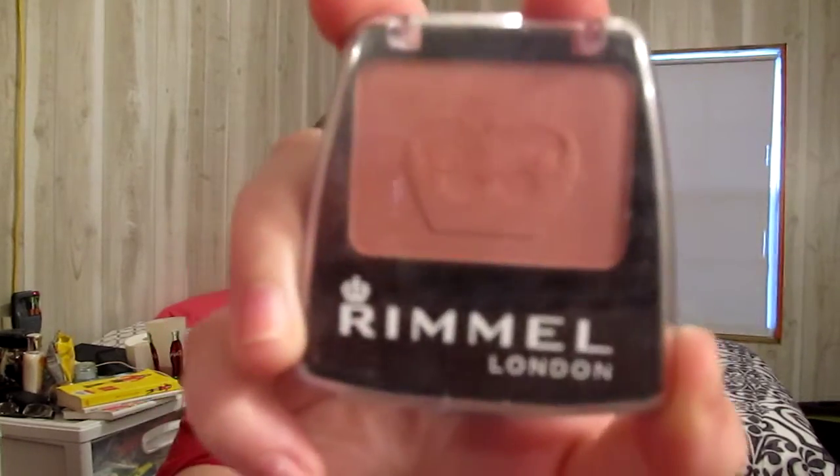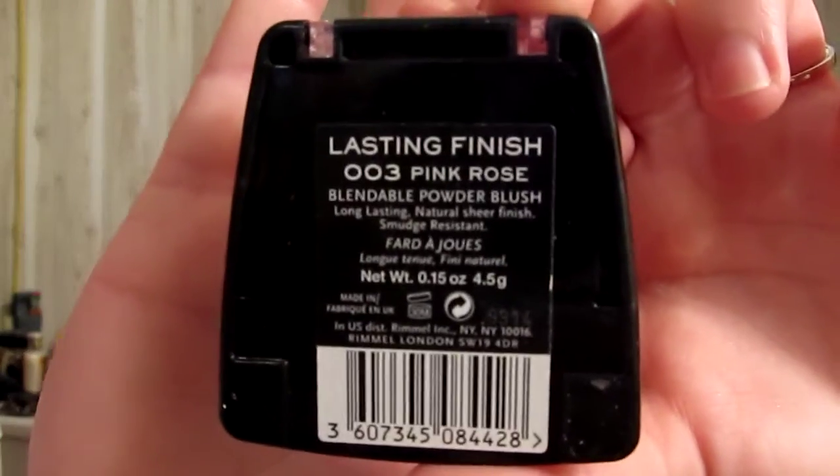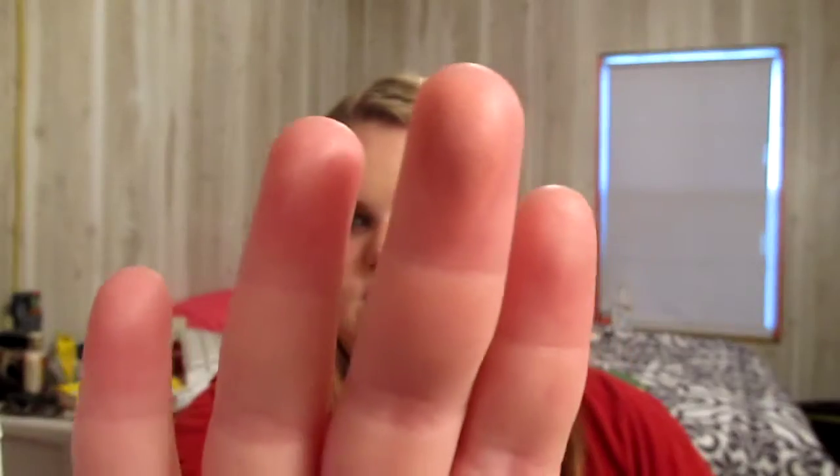I have like a ton of blushes — I should probably do a blush collection video, but I plan on buying a lot more. As you guys know, I absolutely love blushes. The one I've been using this whole month is a Rimmel London one. It's the Lasting Finish in 003 Pink Rose, and you can see the little crown on it — so cute. It's a really pretty pinky color.